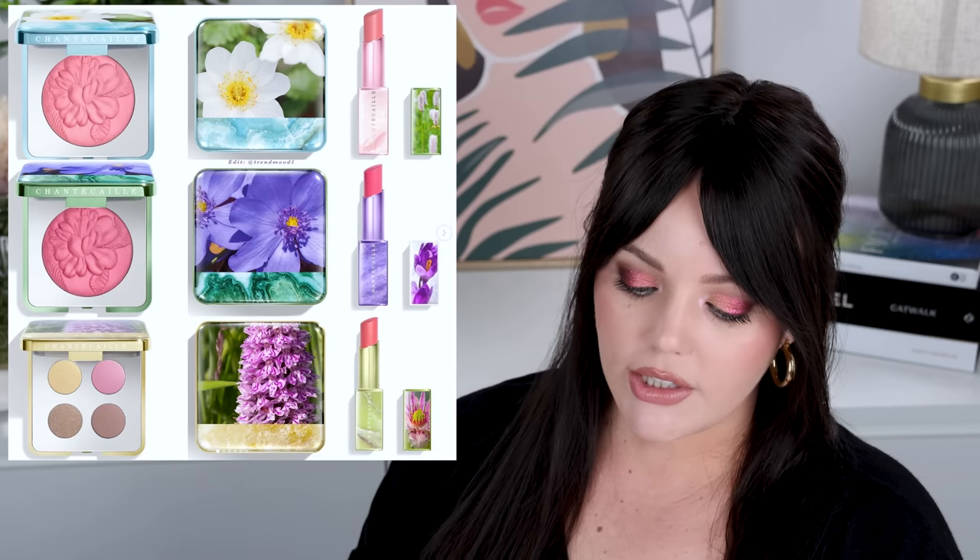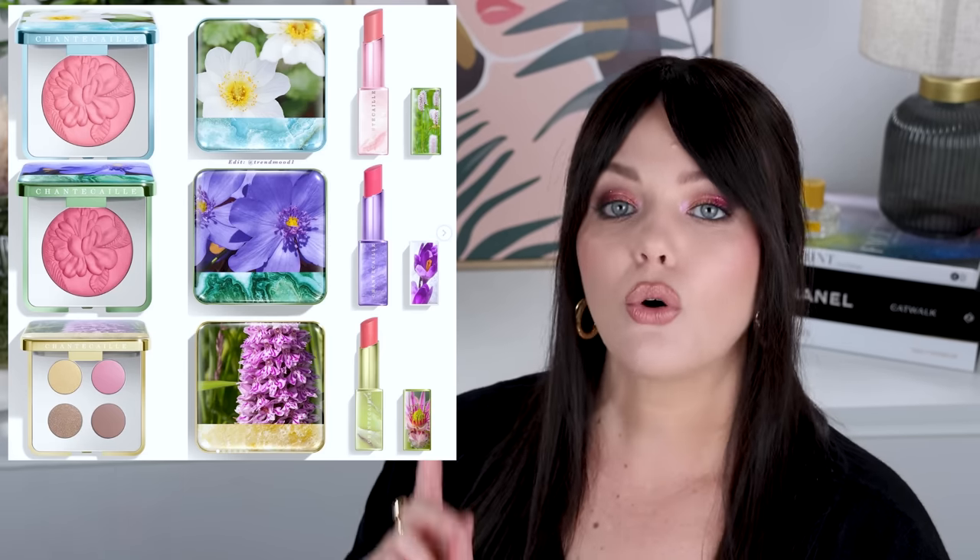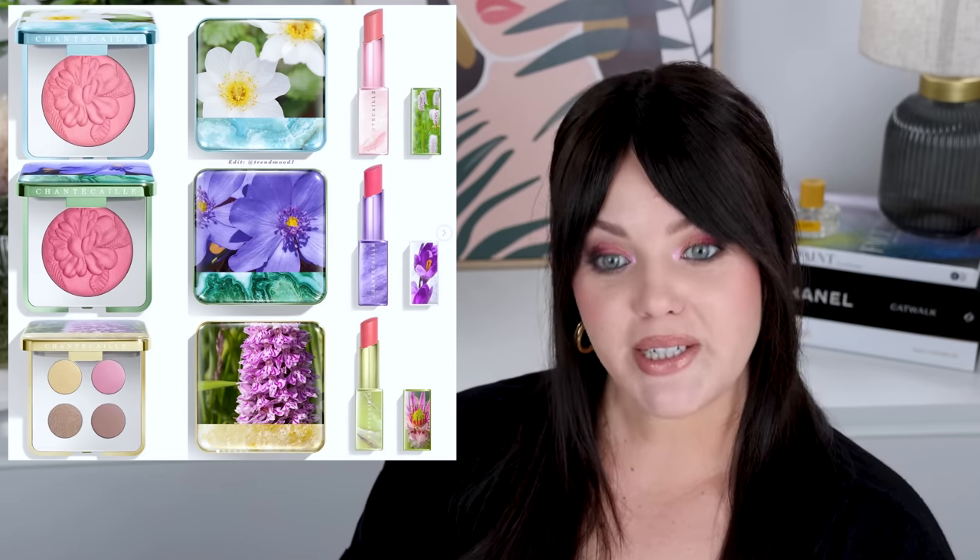The last one I want to talk about is Shantakai's Wild Meadows Spring Collection. I put it on my community tab because quite a few of you were interested. I do think this collection is cute — the lipsticks look adorable, the blushes look adorable, and the palette looks pretty cute. I've never tried anything from the brand before, so I have a question for you: do you want me to pick this collection up and review it? If enough of you genuinely want to see a review on this little collection, I will pick it up — I'm half interested already.